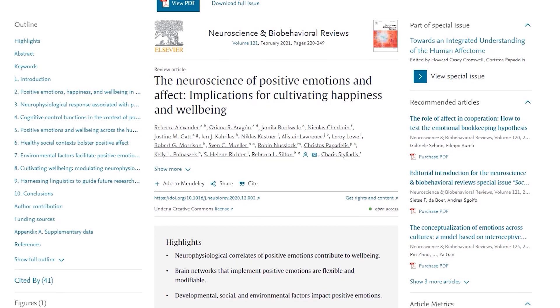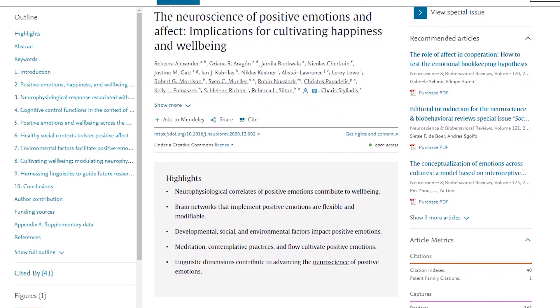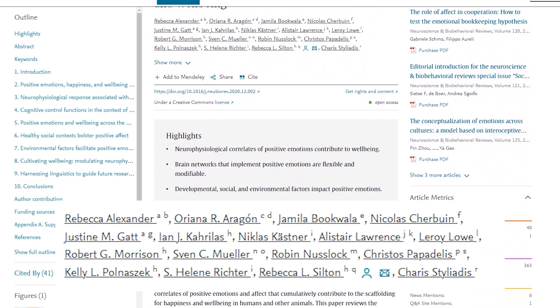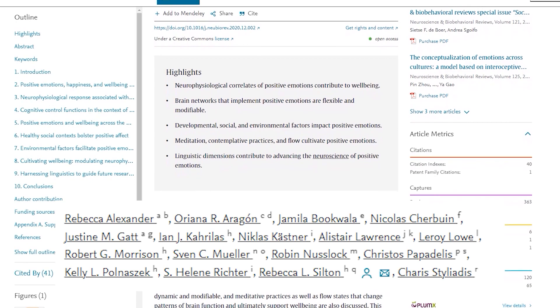Before summarizing, credit is due. The primary source for this video is a comprehensive 2021 review on the neuroscience of positive emotions published in the journal Neuroscience and Biobehavioral Reviews, with Rebecca Alexander of the Australian National University as first lead author and 16 other co-authors. I did not fully explain the neuroscience of positive emotions — this is a complicated topic only just becoming a serious scientific field. In the future, I plan to make more videos focusing on brain regions, networks, and neurochemical systems beyond the ones discussed here.